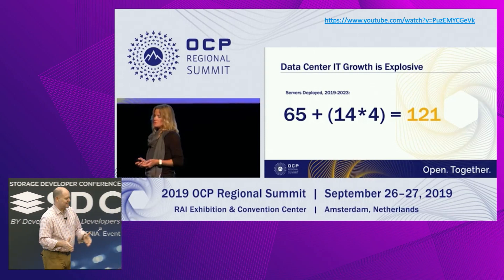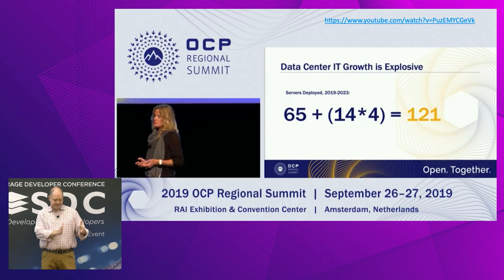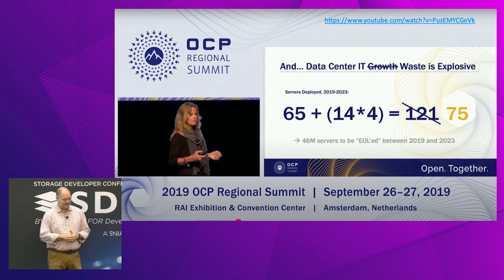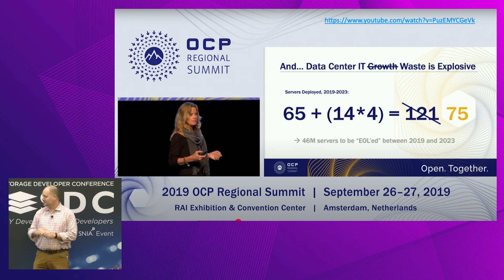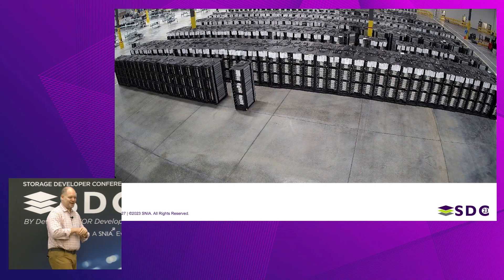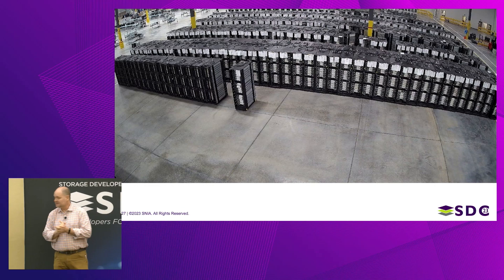This is from a presentation at OCP in 2019: there were 65 million servers in data centers, and 14 million additional servers were going to be deployed over the following four years. The logical thing is that there should now be 120 million servers in data centers, but the actual expected number was more like 75 million — meaning almost 50 million servers would be brought off the data center floor and create basically e-waste in that same time period.